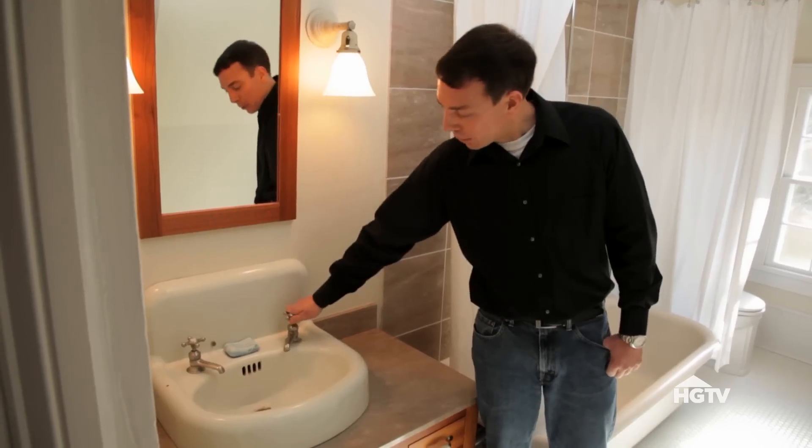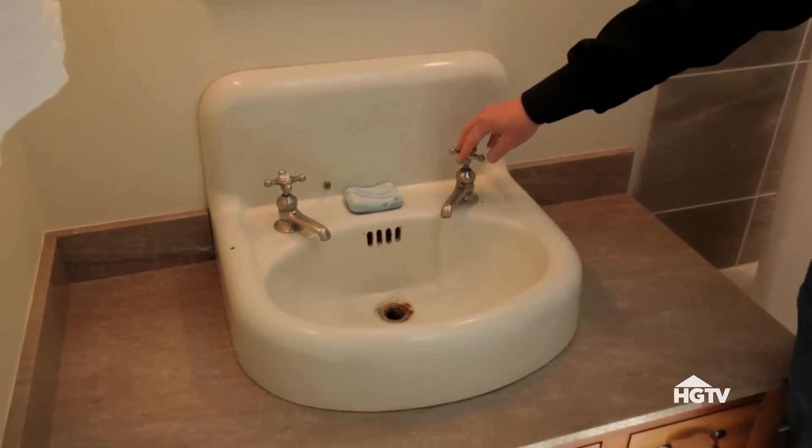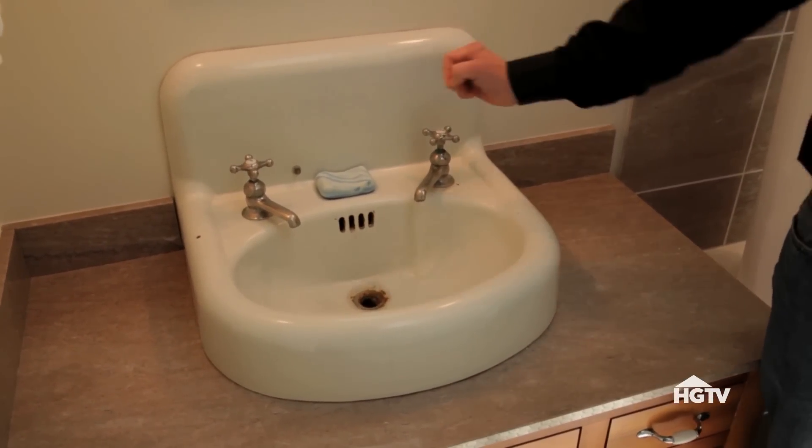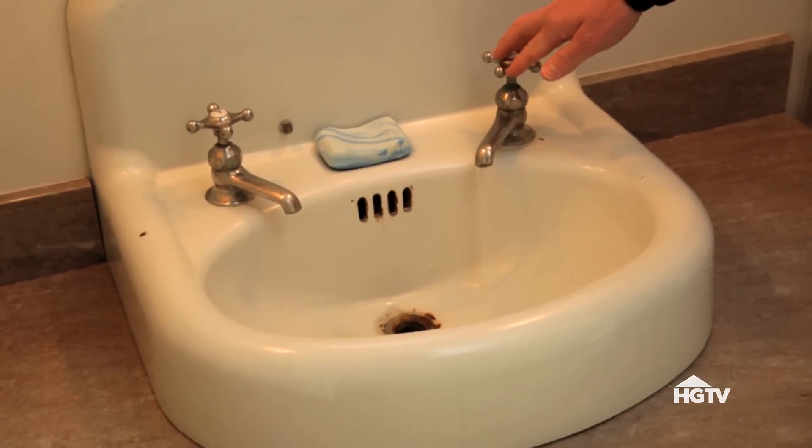The sink, when you turn it on, it still makes the same echo, the same sound as when I was a kid. And not only is there the sight continuity, but there's other senses — the sound continuity in the house as well. When I hear that, it really does feel like home to me.